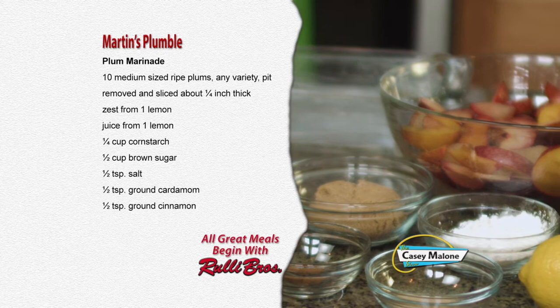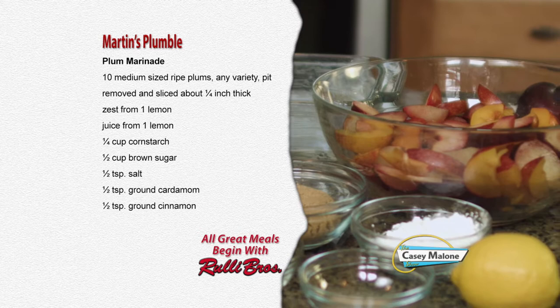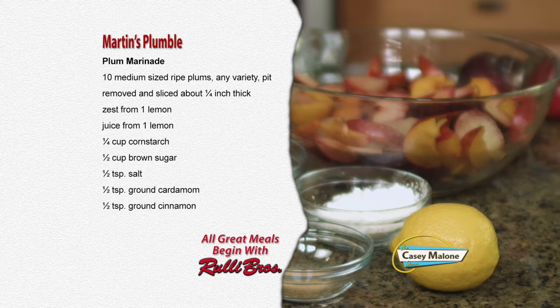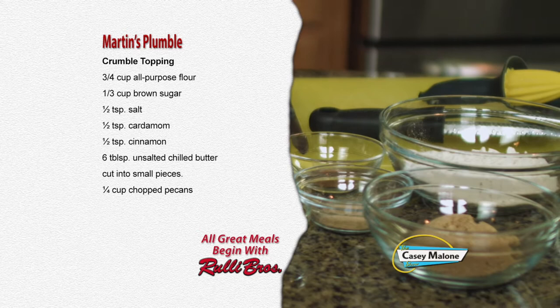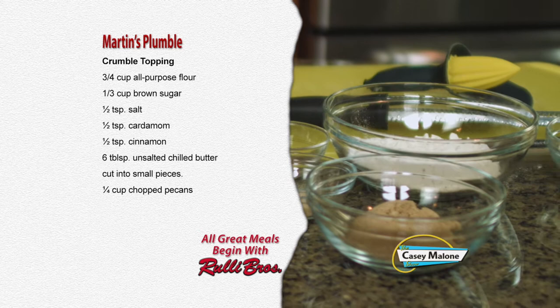For the plum marinade you'll need: 10 medium sized ripe plums, any variety, pit removed and sliced about a quarter inch thick; zest and juice from one lemon; one quarter cup of cornstarch; one half cup of brown sugar; one half teaspoon each of salt, ground cardamom, and ground cinnamon. For the crumble topping: three quarters cup all-purpose flour, one third cup brown sugar, one half teaspoon each of salt, cardamom, and cinnamon, six tablespoons of unsalted chilled butter cut into small pieces, and one quarter cup of chopped pecans.